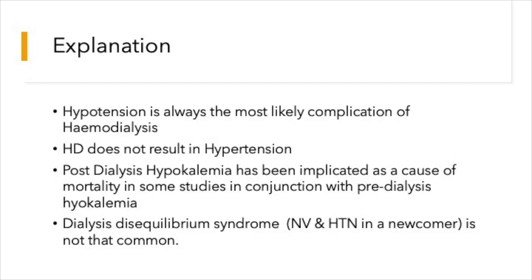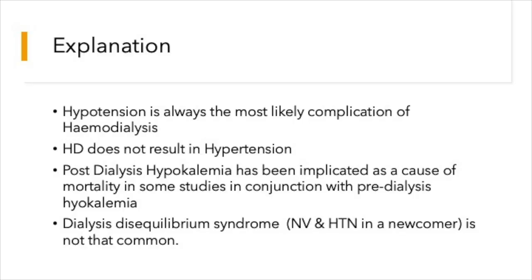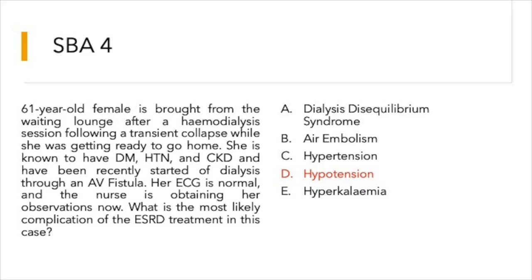Hypotension is always the most likely complication of hemodialysis. Hemodialysis does not result in hypertension except in certain cases like dialysis disequilibrium syndrome, where nausea, vomiting, and hypertension can happen in somebody recently started on dialysis — but it is not common. Post-dialysis hypokalemia has been implicated as a cause of mortality in some studies. The answer is hypotension, which gave rise to the transient collapse.